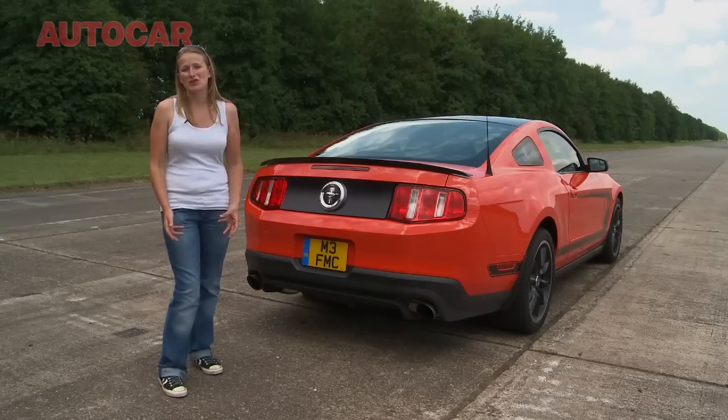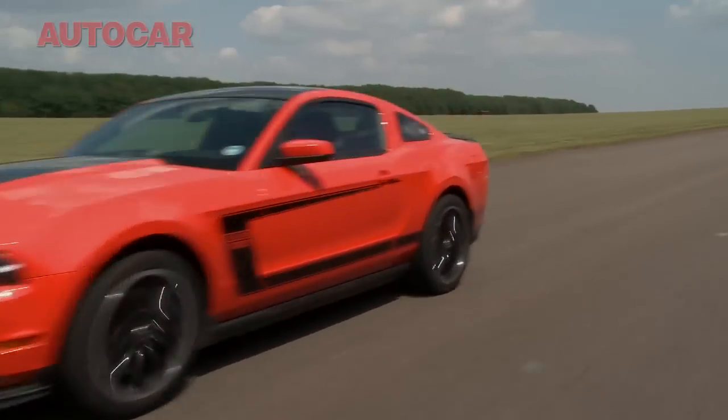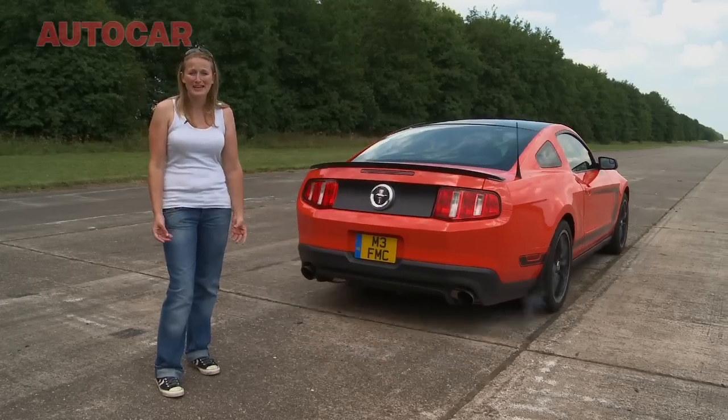Essentially, the Boss 302 is not just a variation on a familiar theme — it actually redefines what we should expect of muscle cars, and frankly, it's just bloody brilliant!